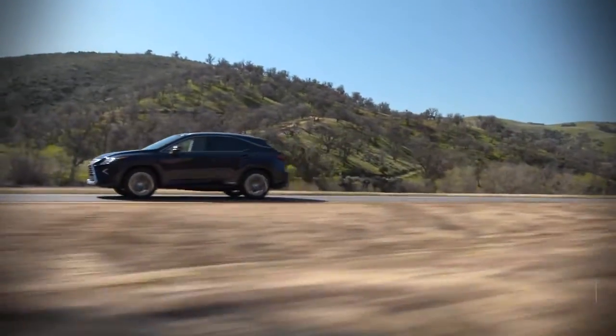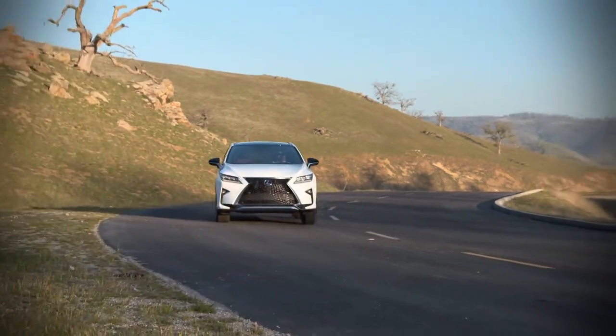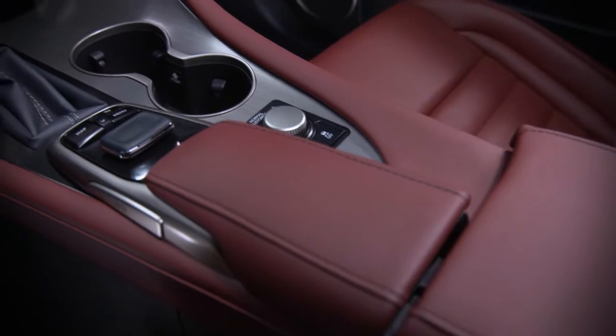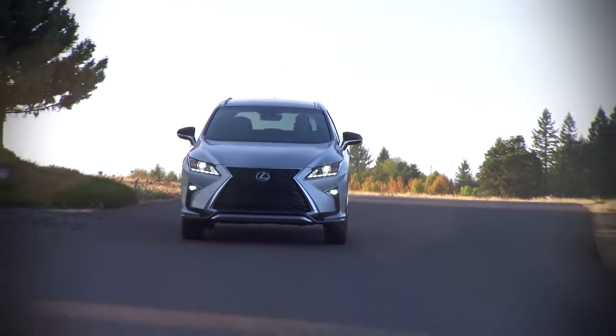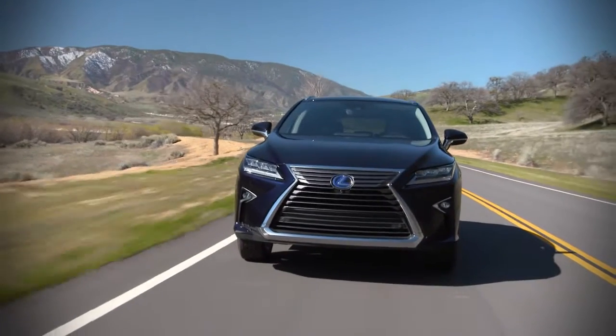The latest RX cranks up the driving experience and feels more communicative than ever, especially if you opt for one of the F Sport versions. Still, there is no mistaking that this is a model aimed at comfort and utility. The ride is car-like and slightly firm, and there's a fair amount of steering feel and more engine and road noise than Lexus has allowed in the past.